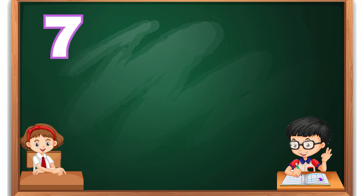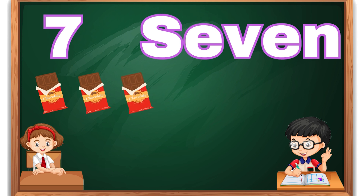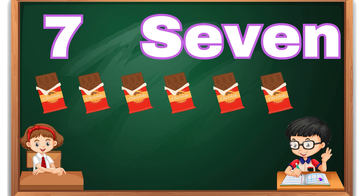Number seven. S-E-V-E-N, 7. Seven chocolates.